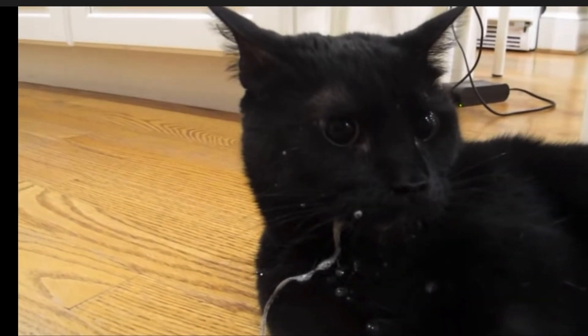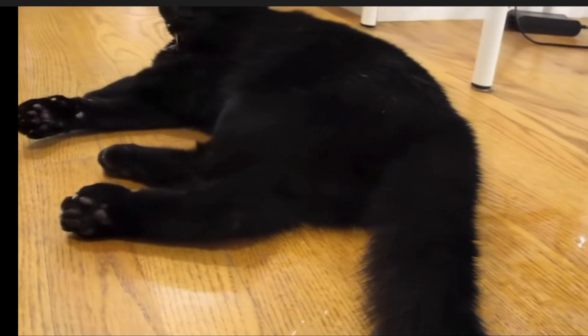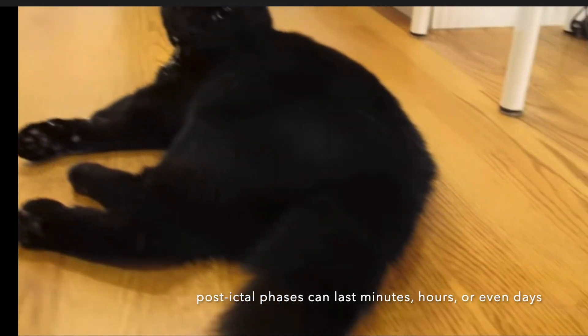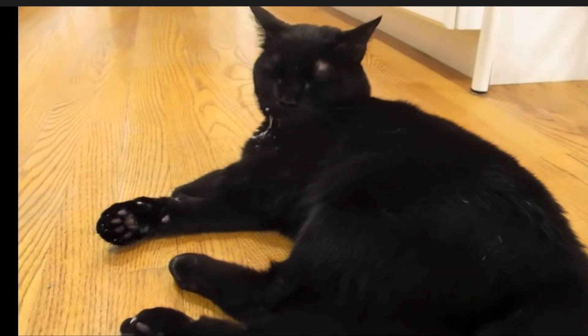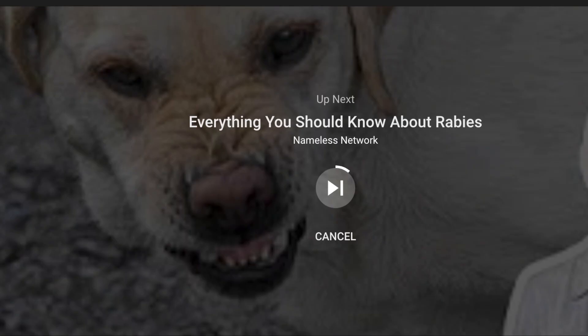Those pupils are still dilated. Our kitty is not really responsive yet and not really himself quite yet. We call this the post-ictal phase, where they're not convulsing but they're recovering from a seizure. They can start to exhibit some weird behaviors — I showed a dog in my previous video who was just pacing around and aimlessly wandering after his convulsive period. Cats can do that too.